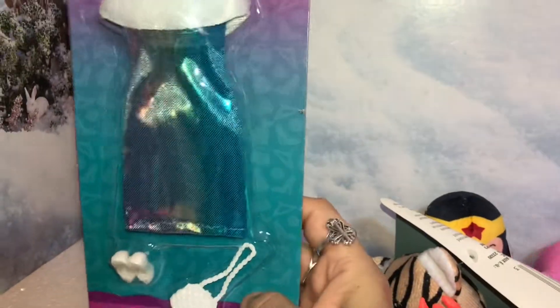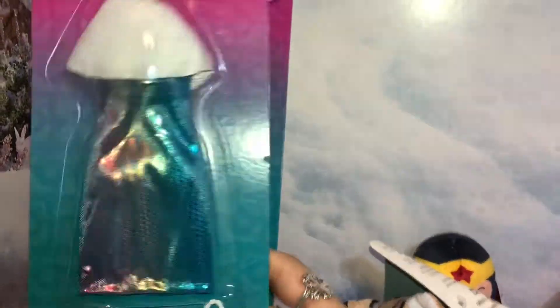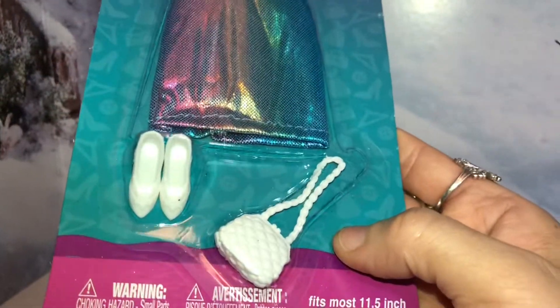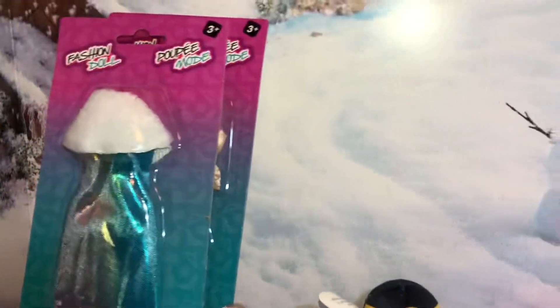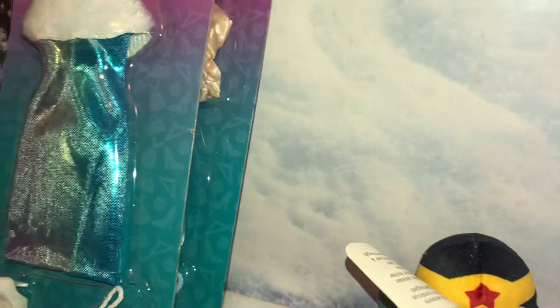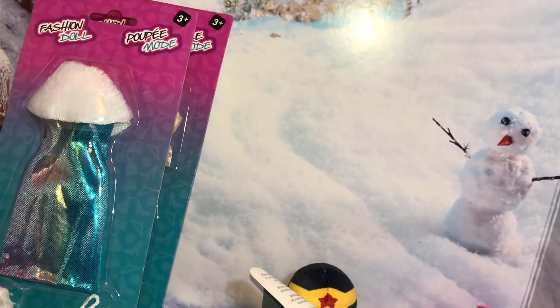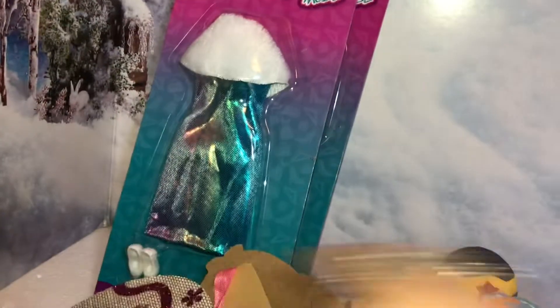I got a second Barbie outfit that I also thought was cute. This one is iridescent with fur at the top — it's like a mini dress, and it too has shoes and a cute little purse. They're coming out with some different outfits. I believe I saw two more but didn't really like them — one was a pantsuit for Barbie, so I didn't pick that one up, though I might get it next time.